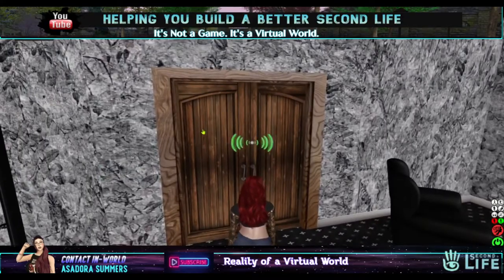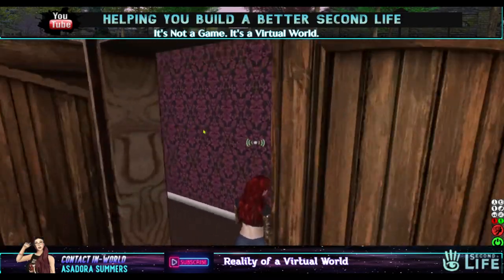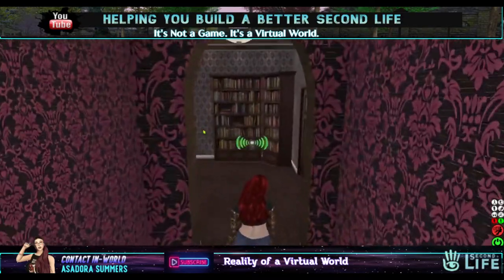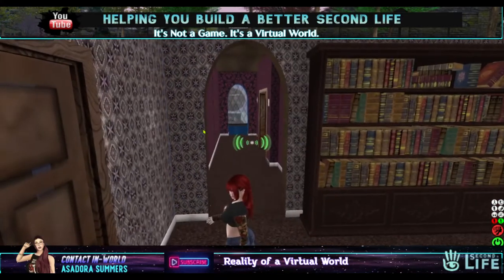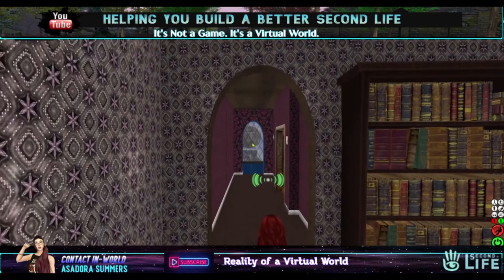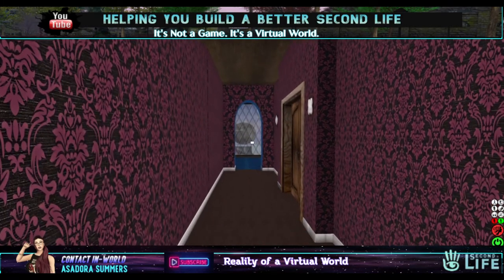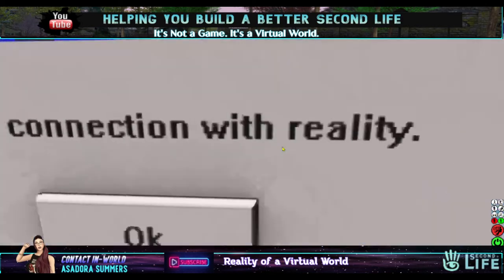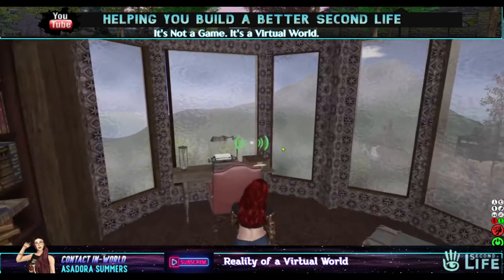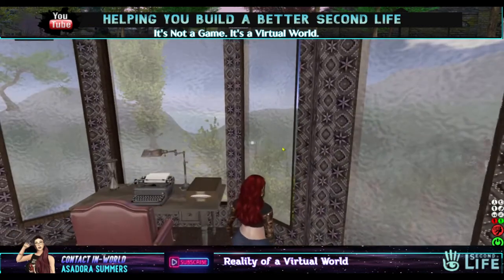So we will continue down the hallway here, and when you turn around — look — with how I have my moon setting, wow, I can see the moon! I like it. So you have like another lookout place here.